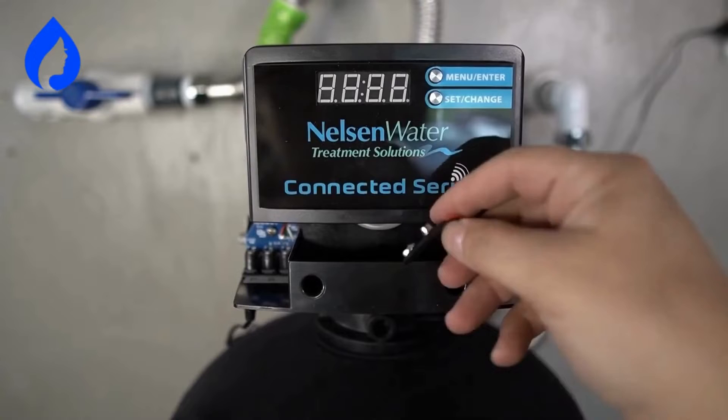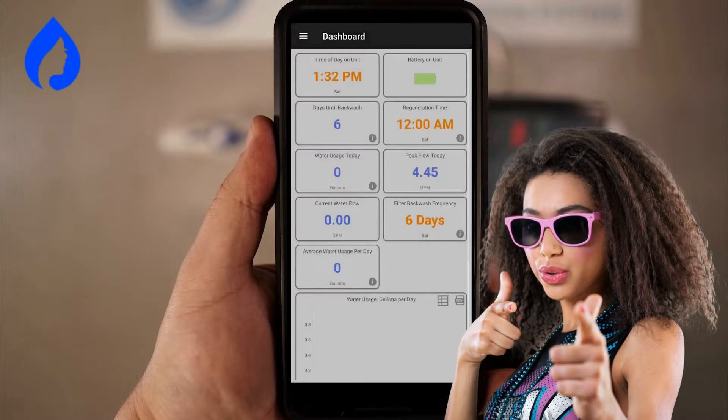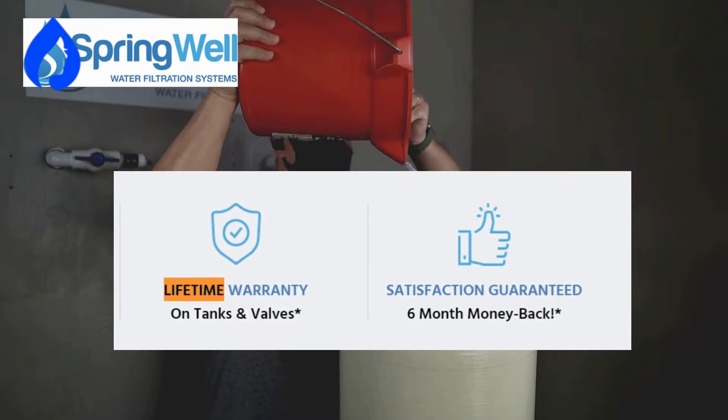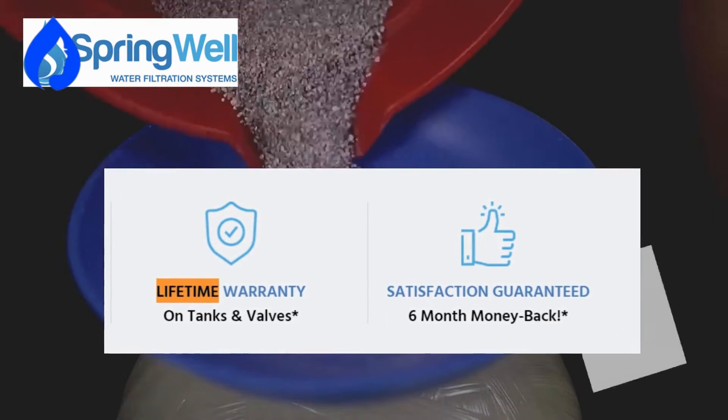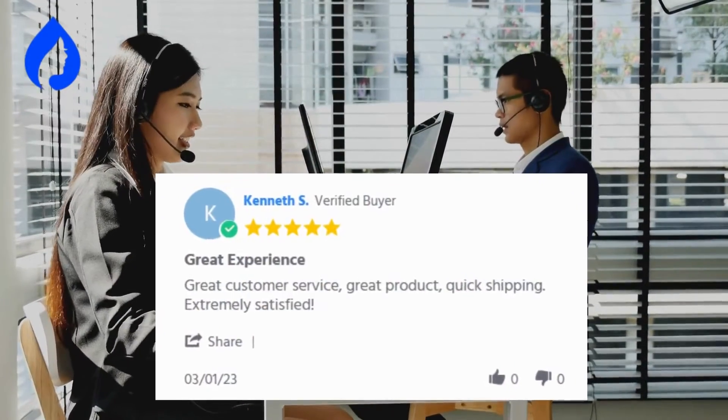The smart Bluetooth control head lets you program the neutralizing water filter from your mobile phone. Cool, isn't it? Springwell has your back with a lifetime warranty on tanks and valves, plus a 6-month satisfaction guarantee. Quick and responsive customer support is the cherry on top.